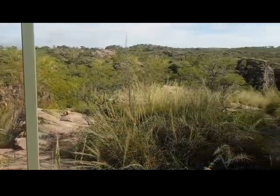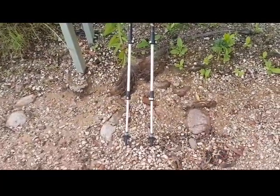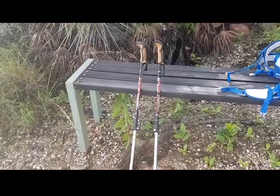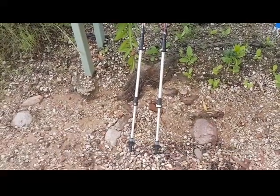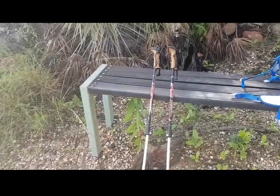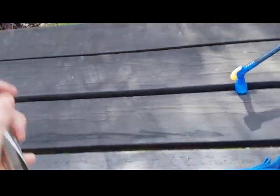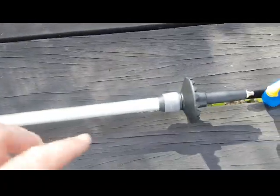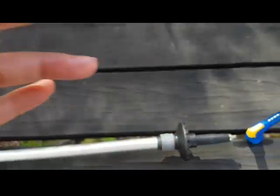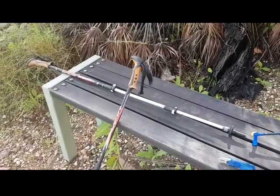I've just stopped for a quick minute because I had to get my new trekking poles off my backpack. How cool are they? They are from my awesome friends Teresa and David. I had been using Steve's trekking poles but they decided I needed my own. I'm so happy with them — they have a shock absorber, this rubber grommet type thing, so it absorbs shock as you're walking. How cool is that? Thanks Teresa and Dave, you guys are awesome.